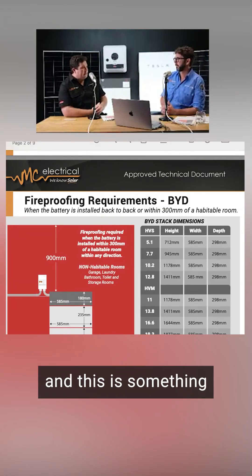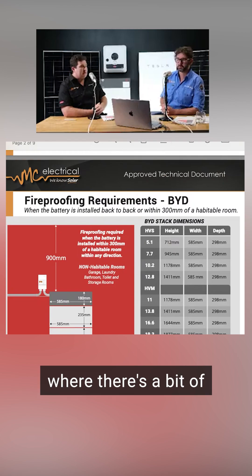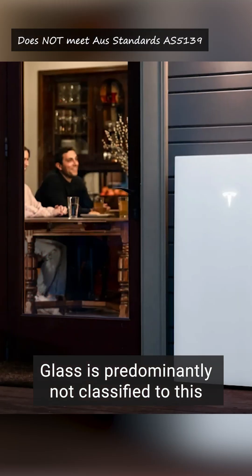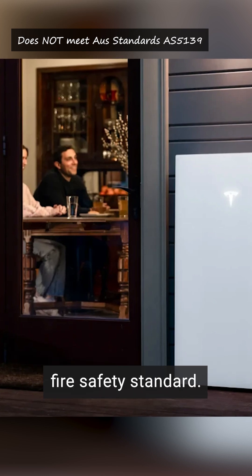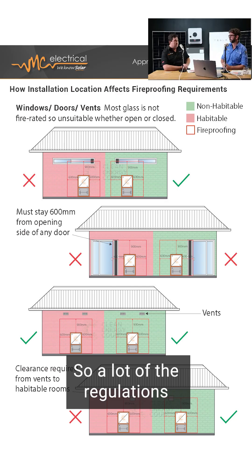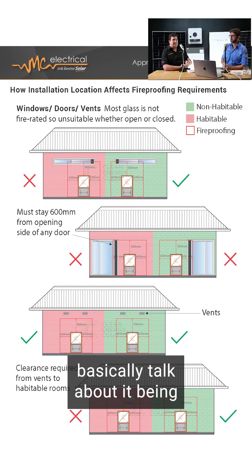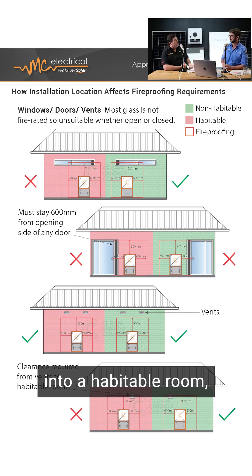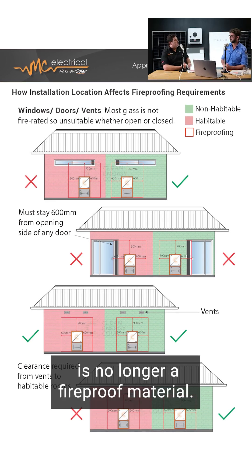One thing that has caught us out before, and this is something where there's a bit of obscurity in the regulations, is glass. Glass is predominantly not classified to this fire safety standard. If you're coming into windows — if there's a window in the way — a lot of the regulations basically talk about it being away from openable windows. But even if a window is openable into a habitable room, that window is no longer a fireproof material.